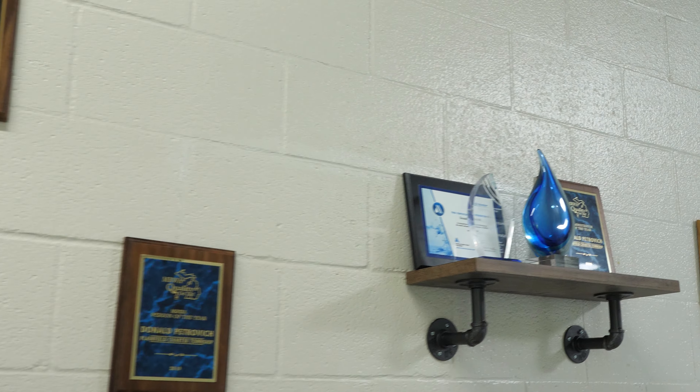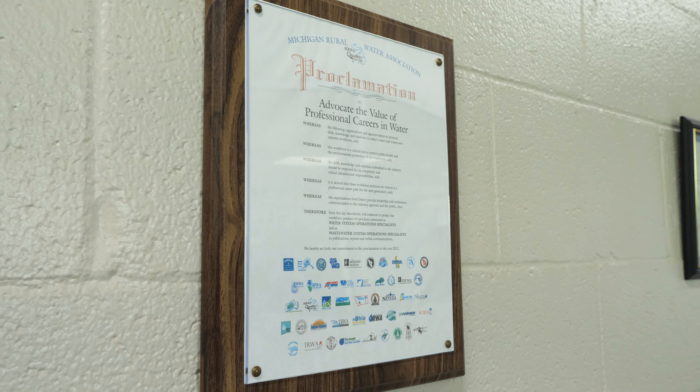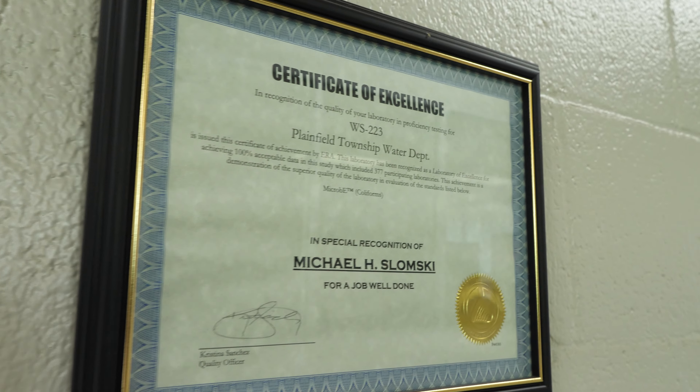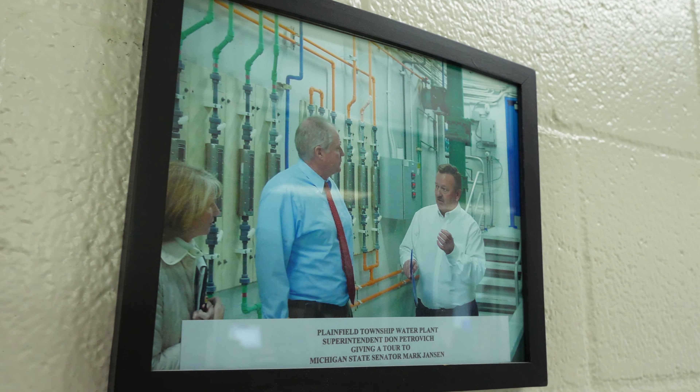This is our wall of fame. We've won many awards through the years. The last two years in a row, we've won the best tasting water in the state of Michigan award, and we're very proud of that. But these awards for me and for the crew wouldn't have happened if it wasn't for my staff — they are the ones that helped make this happen.